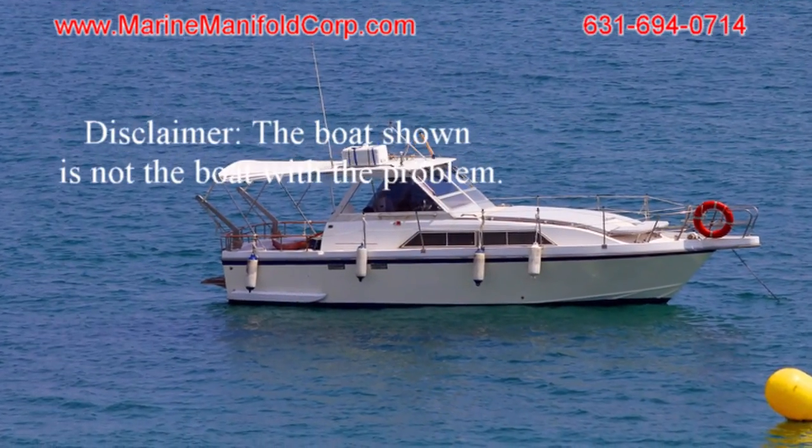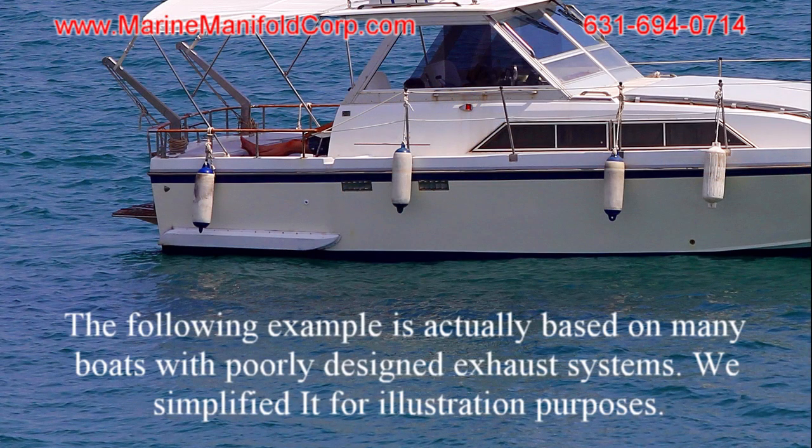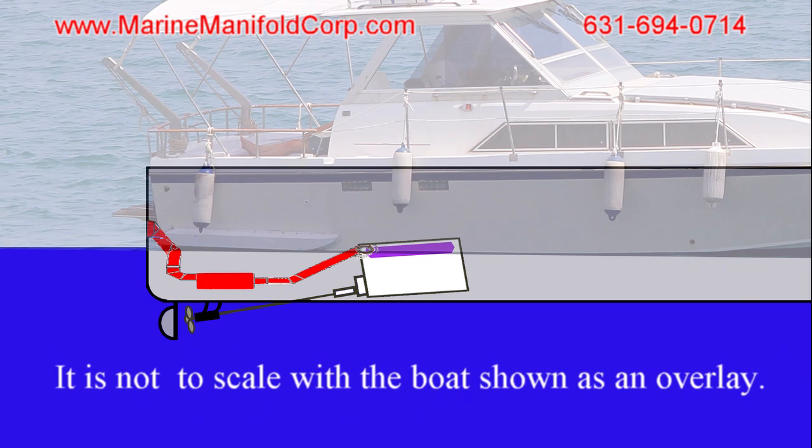The boat shown is not the boat with the problem. The following example is actually based on many boats with poorly designed exhaust systems — we simplified it for illustration purposes. Let's take a look under the waterline. Here is a rough rendition of an engine compartment with a poorly designed exhaust system; it is not to scale with the boat shown in the overlay.